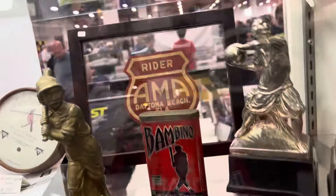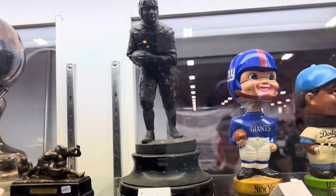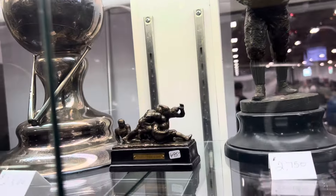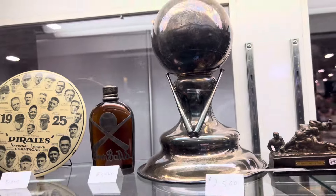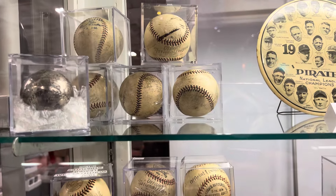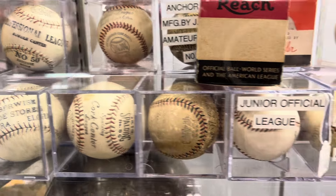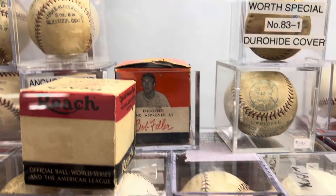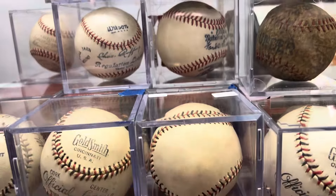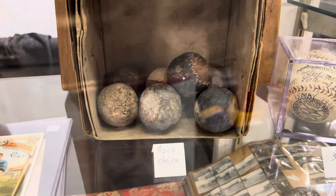Check out some of the rest of the stuff he's got here — the bobbleheads. Really antique old bobbleheads. Check out the old football — look at that, 'Through the Line.' Old football stuff, really really cool. There's like a Bob Feller ball. Any type of memorabilia you're interested in, he's got great stuff. Check out these old golf balls it looks like.